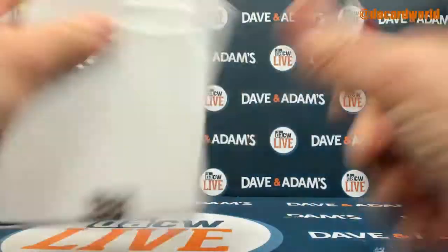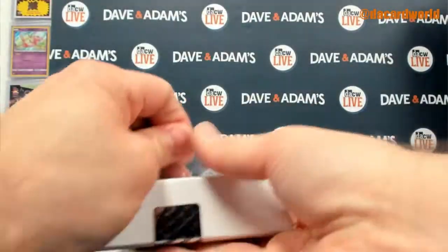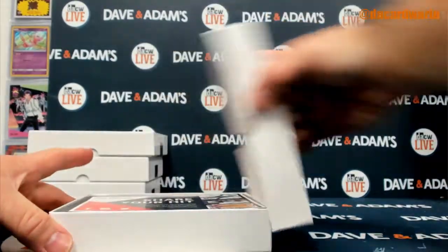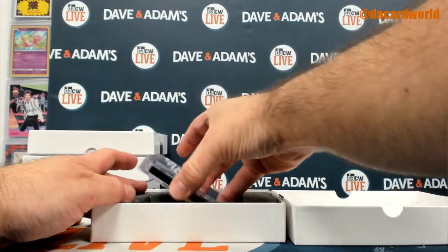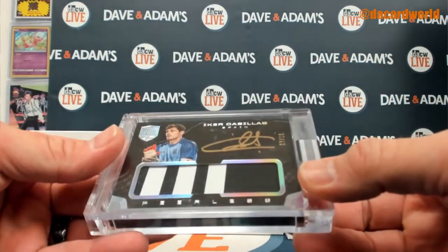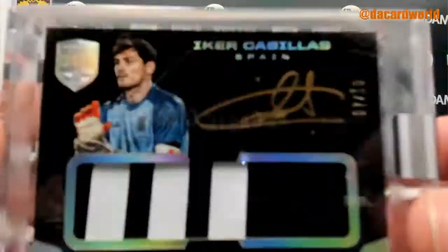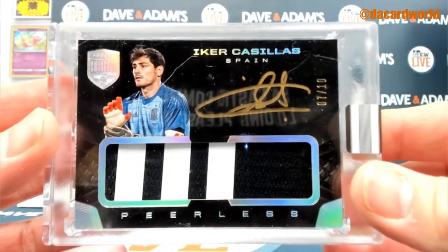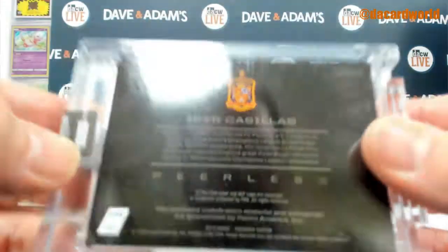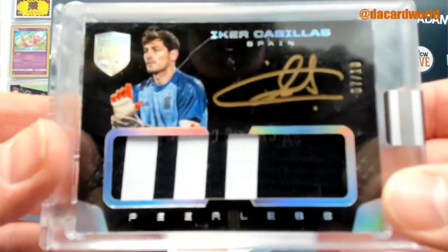16 of 100 — last box of this break right here. Some more Eminence. Iker Casillas — you can see this is 7 of 10, two-color patch with gold ink, 2018 Eminence again, from the Peerless subset.